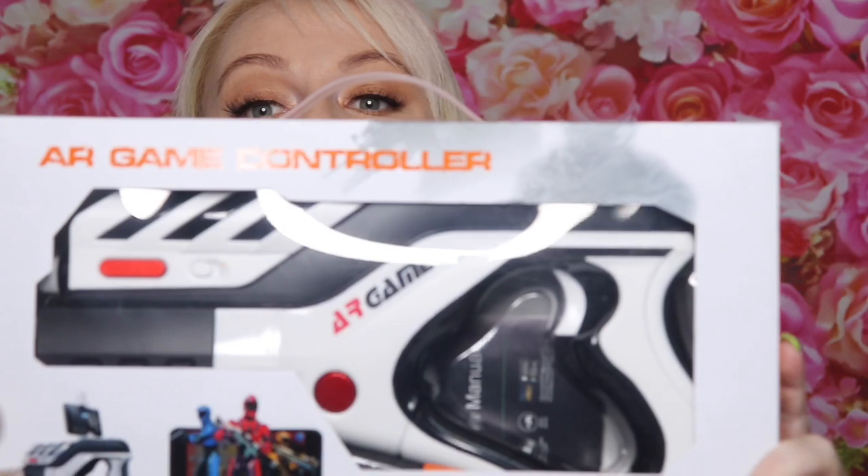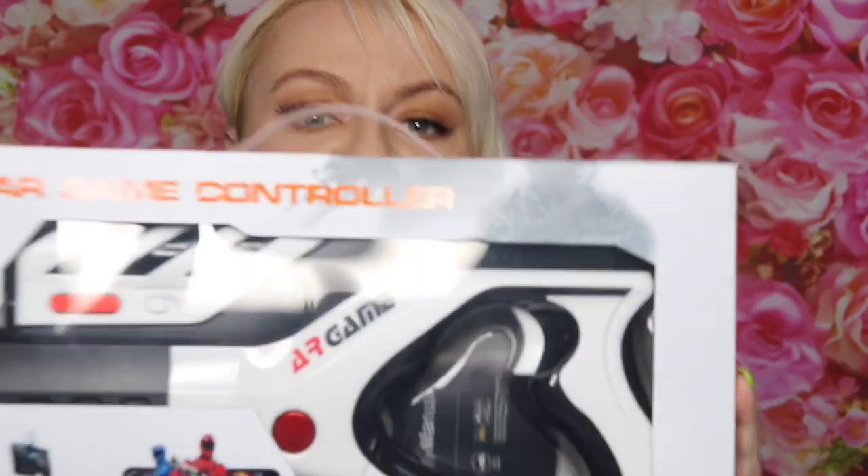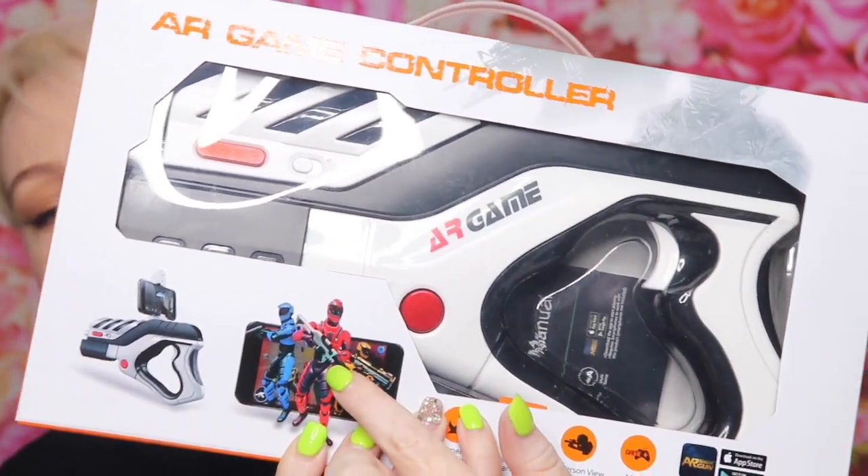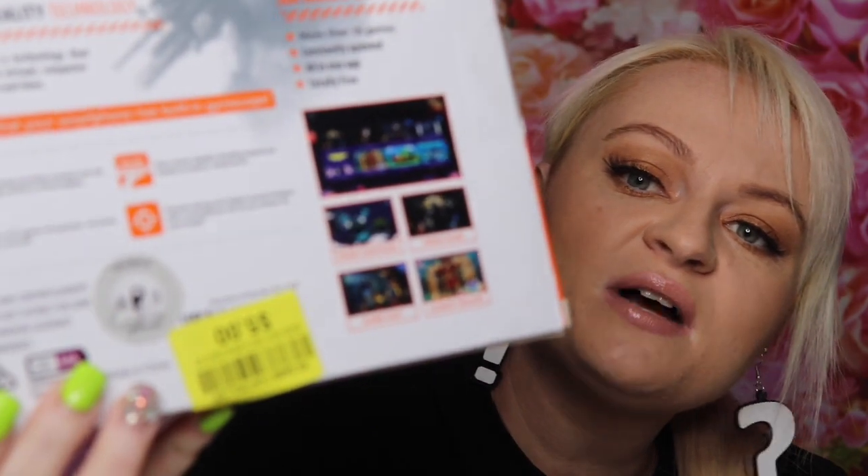Then I got this — it's like a video game gun, and your mobile phone goes in this little bit here and then you shoot all these bad guys. That was super fun, and it was five dollars as well. I'll end up giving that to Mark for his birthday as well. This was around twenty dollars originally, so I thought that was a great bargain.